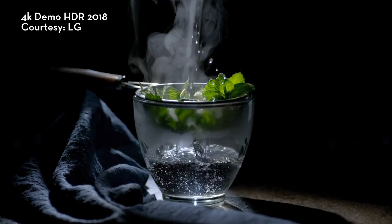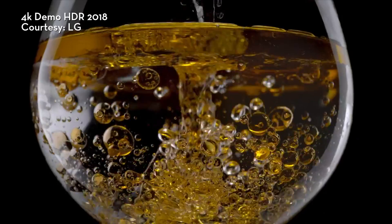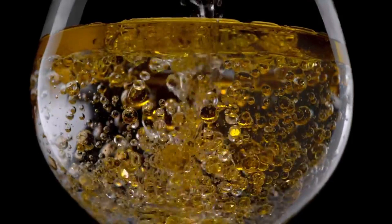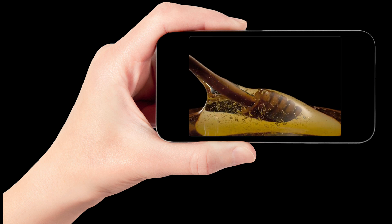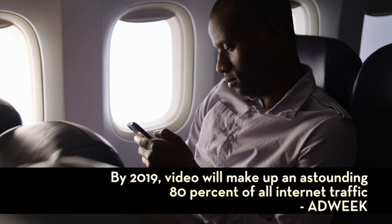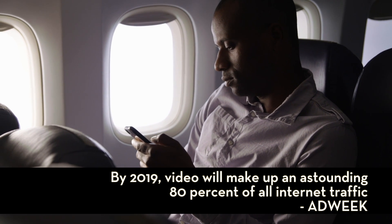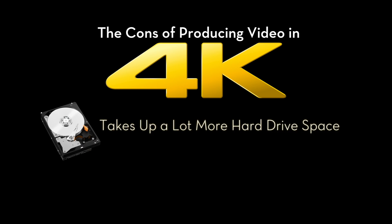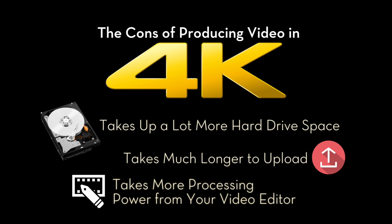So should you be posting all your videos in 4K? At this point there's not a big push to produce video in 4K, as in most cases you won't notice a big difference between a 4K video and an HD video when you watch it on your smartphone's relatively small screen compared to that of a TV. And let's face it, the trend of people using their phone to watch web video rather than their desktop computer or TV doesn't seem to be slowing down. Also, 4K video takes a lot more hard drive space, takes longer to upload, and needs more processing power from your video editor.